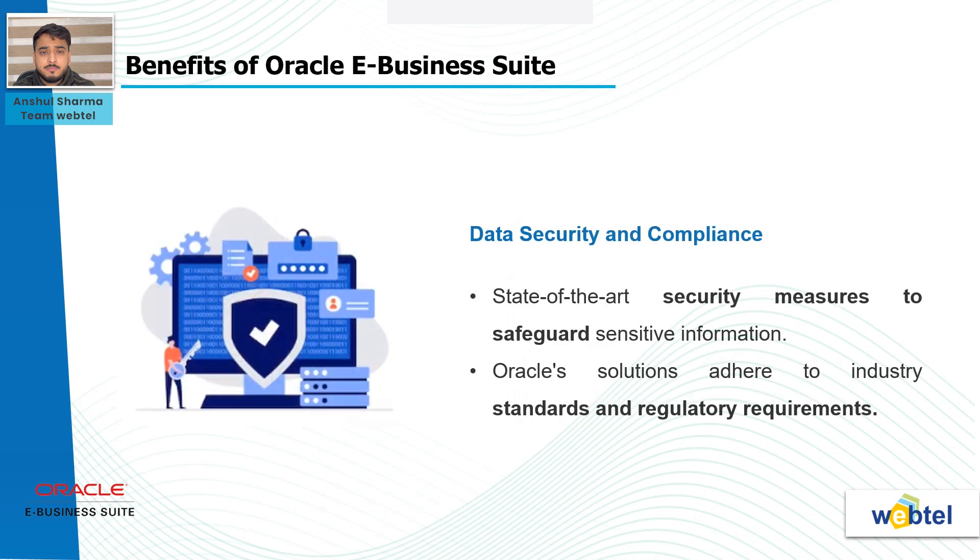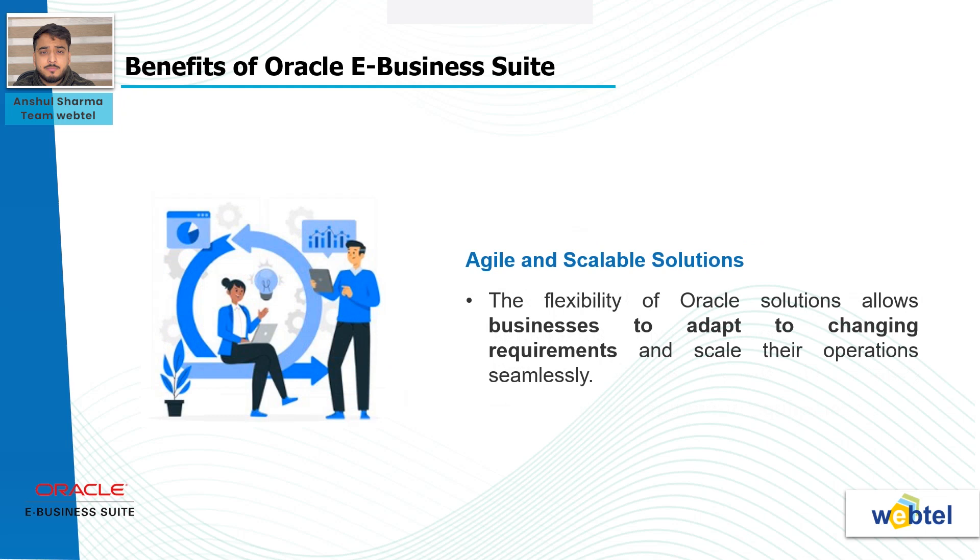Data security and compliance: In an era where data security is paramount, Oracle provides state-of-the-art security measures to safeguard sensitive information. Oracle's solutions adhere to industry standards and regulatory requirements, offering organizations peace of mind in an ever-evolving cybersecurity landscape. Agile and scalable solutions: The flexibility of Oracle solutions allows businesses to adapt to changing requirements and scale their operations seamlessly. Whether a startup expanding its reach or an established enterprise optimizing processes, Oracle's agile solutions provide the foundation for growth without compromising efficiency.